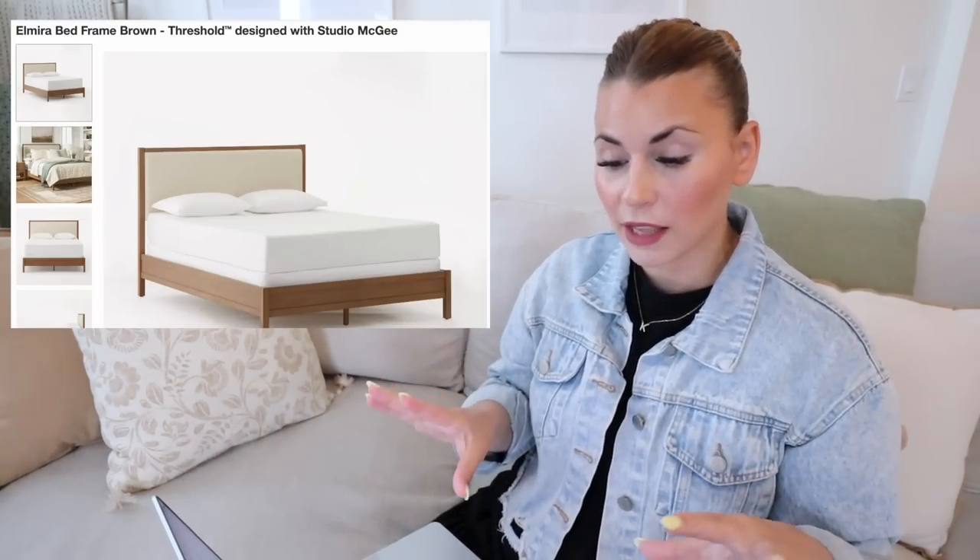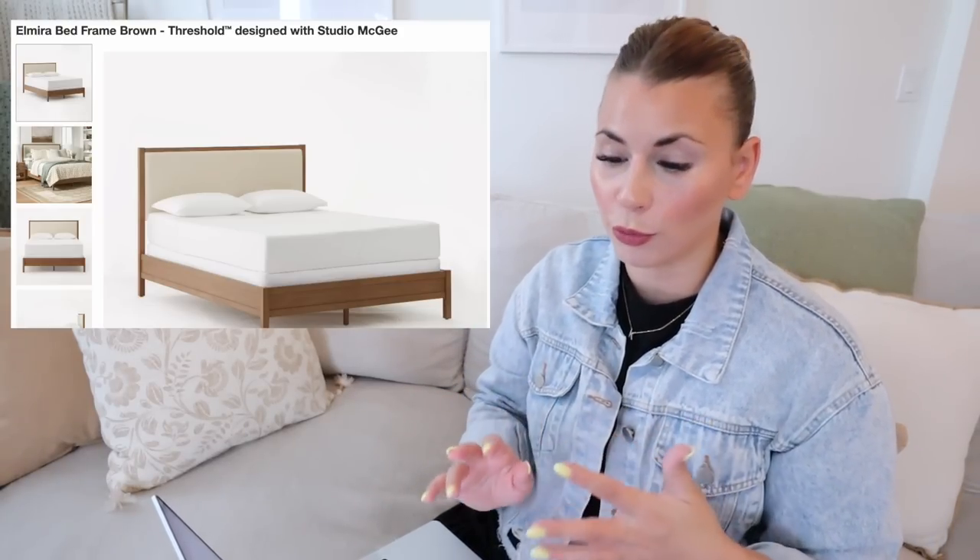One of the furniture collections I absolutely love from Threshold is the Elmira collection. This is the bed frame designed with Studio McGee — so beautiful. I love the mix of wood with the upholstered headboard; it's really the best of both worlds. This reminds me so much of a bed you'd find at Pottery Barn. It comes in a queen and a king size only, so keep that in mind. What this does have is a matching nightstand, so you can get a full set and know items are going to match — which is really tough to do with different wood tones.